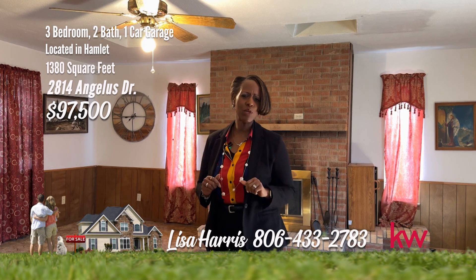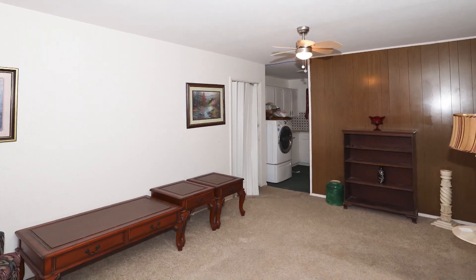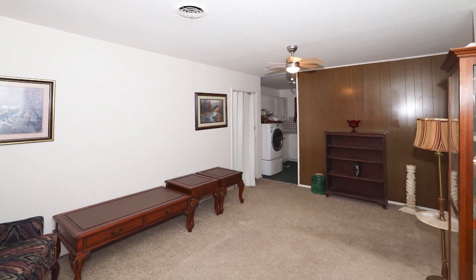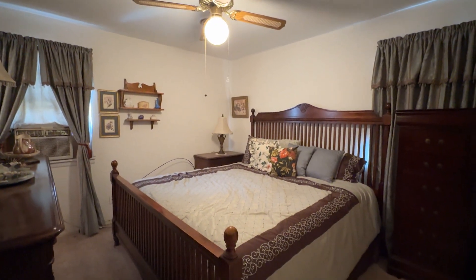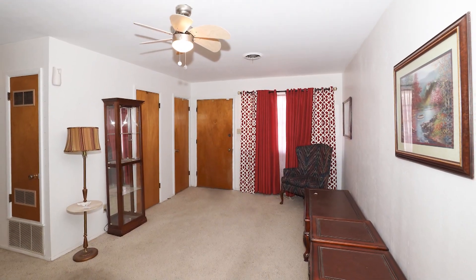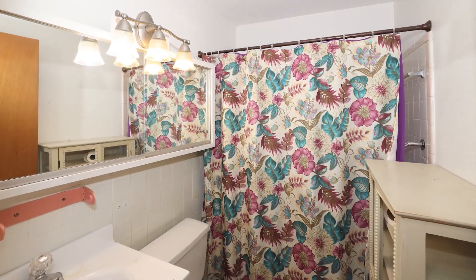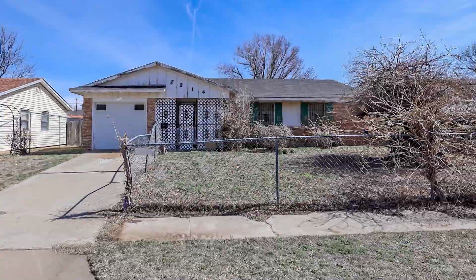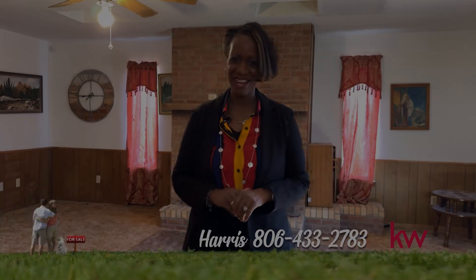Calling all investors — I have a perfect opportunity for you. This one would make a great rental, or you could flip it. This affordable yet comfortable home features three bedrooms and two living areas, offering functional living spaces for everyday life. With a simple yet sturdy exterior, spacious living areas, and a yard ready for your personal touch, this residence is perfect for those who value affordability and comfort. Conveniently located near schools and amenities, it's an ideal choice for anyone looking to settle down in Amarillo — and would make a great addition to your investment portfolio. This one has great bones: central heat, wood-burning fireplace, two living areas, and two bathrooms. For your personal tour, call Lisa Harris, 806-433-2783.